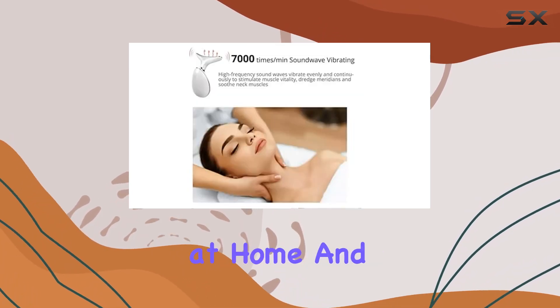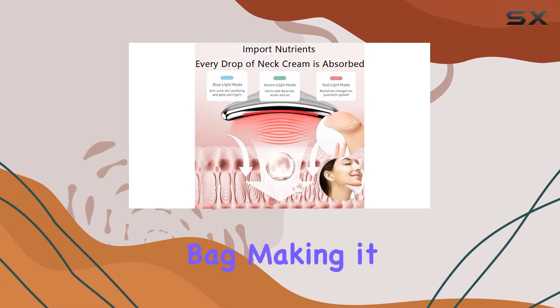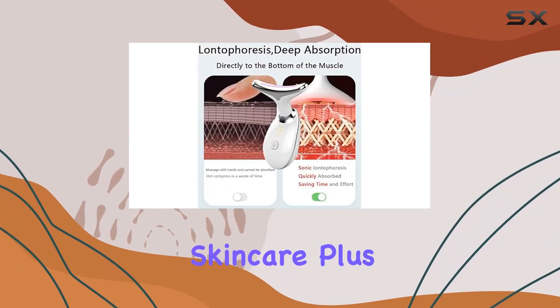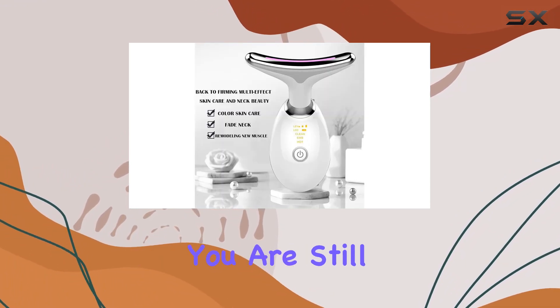It's like a spa day at home. And let's not forget about portability and convenience. The compact design allows for easy storage in a cosmetic bag, making it the perfect travel companion for on-the-go skincare. Plus, the 160-degree curved massage head fits perfectly on your face and neck, ensuring a comfortable experience wherever you are.